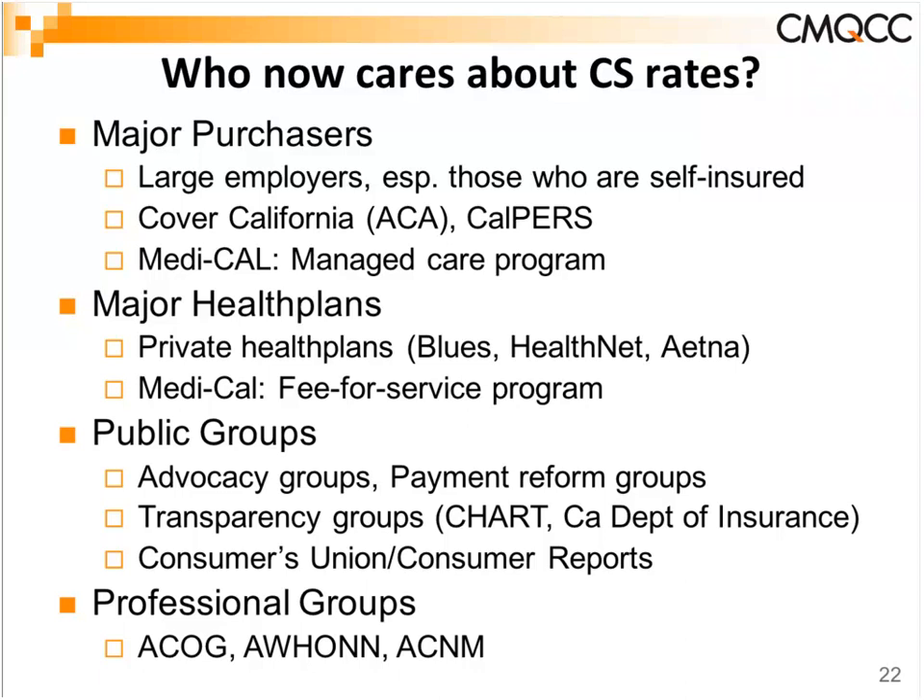The major health plans engaged include the Blues, HealthNet, Aetna, and our Medi-Cal fee-for-service program. Public groups have been very strong in pushing this as a public release measure, including CHART, the California Department of Insurance, and Consumers Union. ACOG District 9, AWHONN, and ACNM are also engaged in and working with this project.